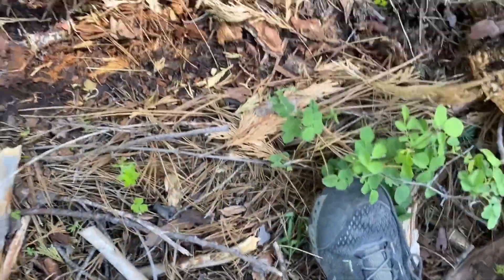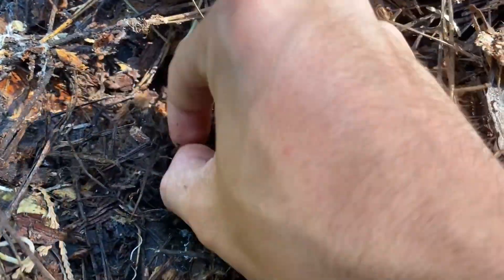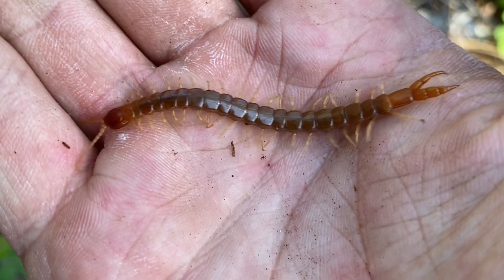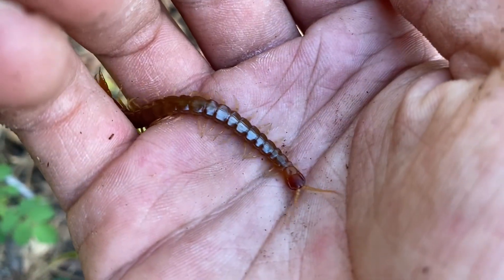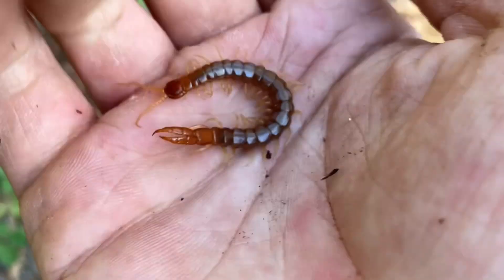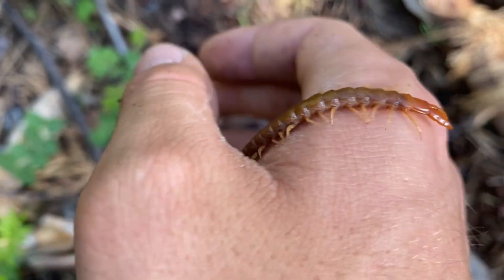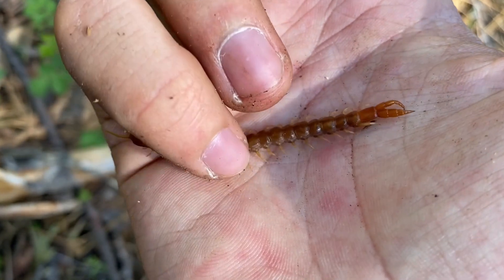Here's another one — not as large as the last one but a good size nonetheless. I am noticing that these centipedes are hanging out in the more moist environments. I'd like to point out that this isn't the only species of Theotops that we have in California. We also have the eastern United States species Theotops posticus, and that species is found in pockets of the desert here in California — I have shown one here on the channel before.